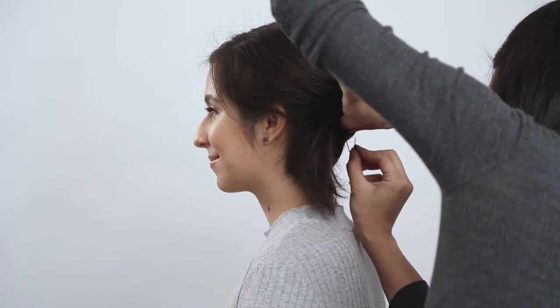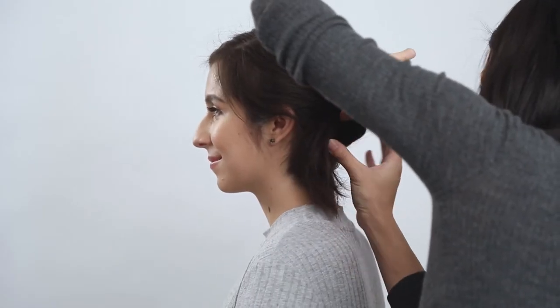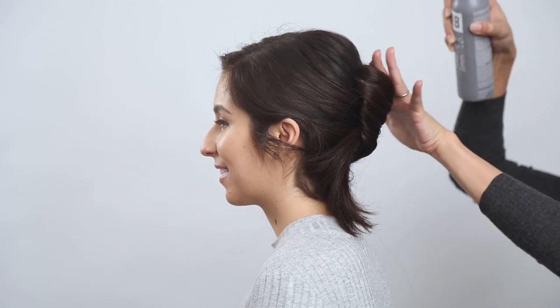To finish this modern take on a French twist, K.O. will set the style by spraying closer to the hair.